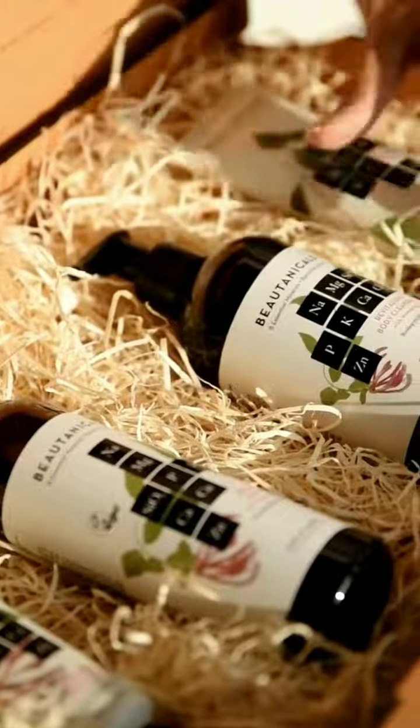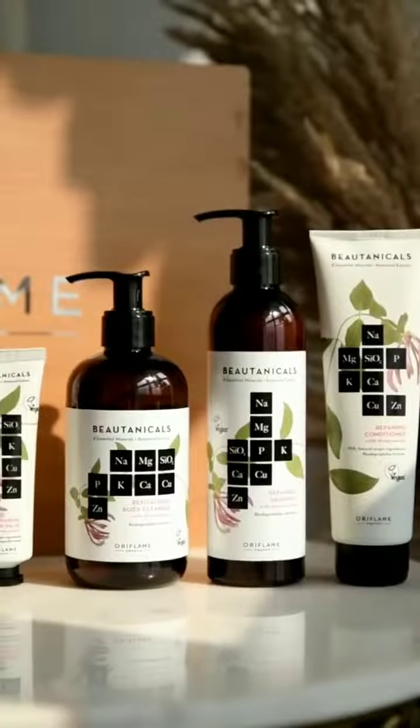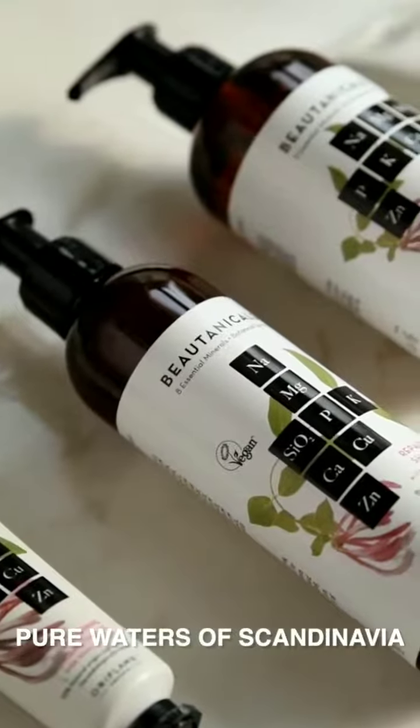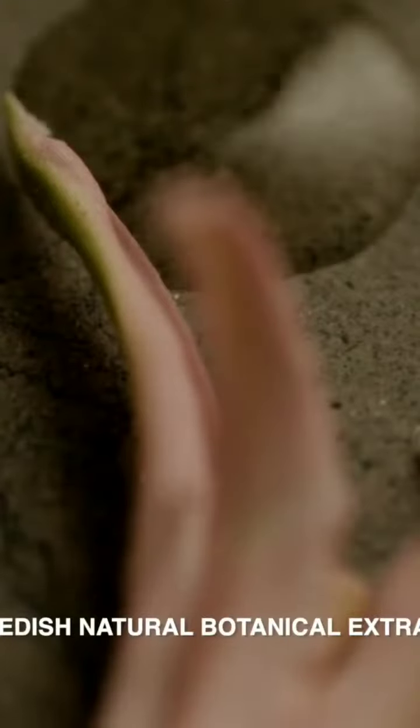Everyone wants beauty that is clean and natural, and Oriflame brings you just that with nothing to hide. Introducing Oriflame Botanicals, the elements of your natural beauty inspired by the pure waters of Scandinavia, 8 essential minerals and Swedish natural botanical extract.